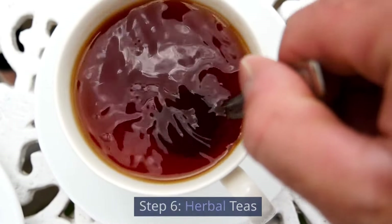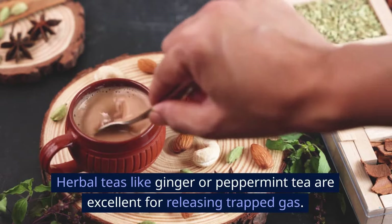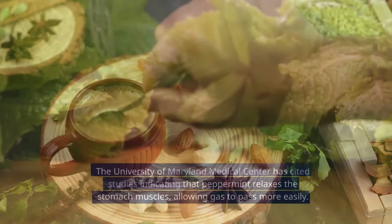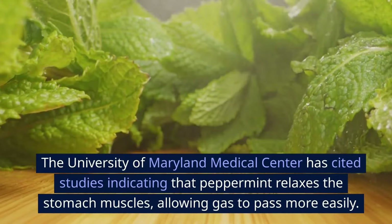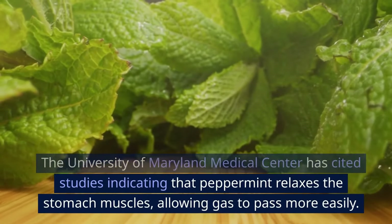Step 6: Herbal teas. Herbal teas like ginger or peppermint tea are excellent for releasing trapped gas. The University of Maryland Medical Center has cited studies indicating that peppermint relaxes the stomach muscles, allowing gas to pass more easily.